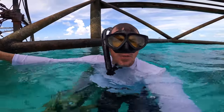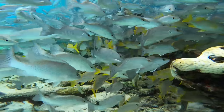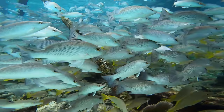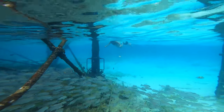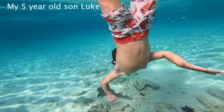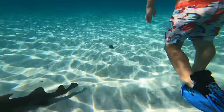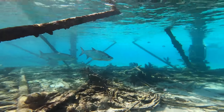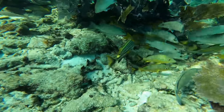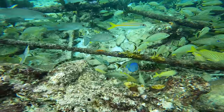Literally thousands of little dog snapper and mangrove snapper. I'm going to swim through this huge school right now. You touched the shark! You touched the shark, boy!